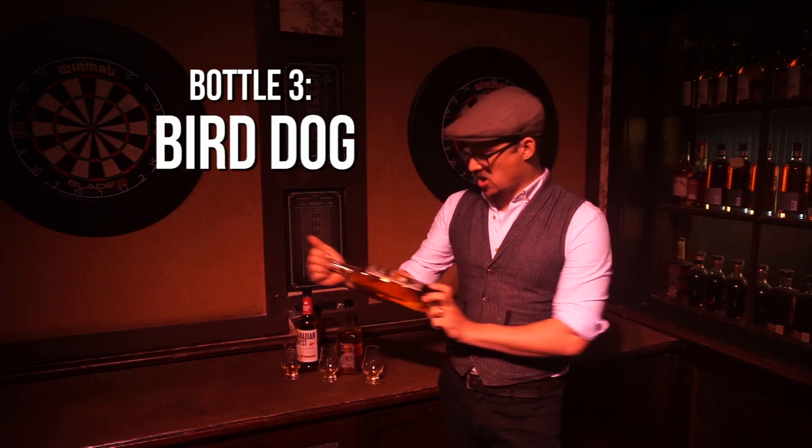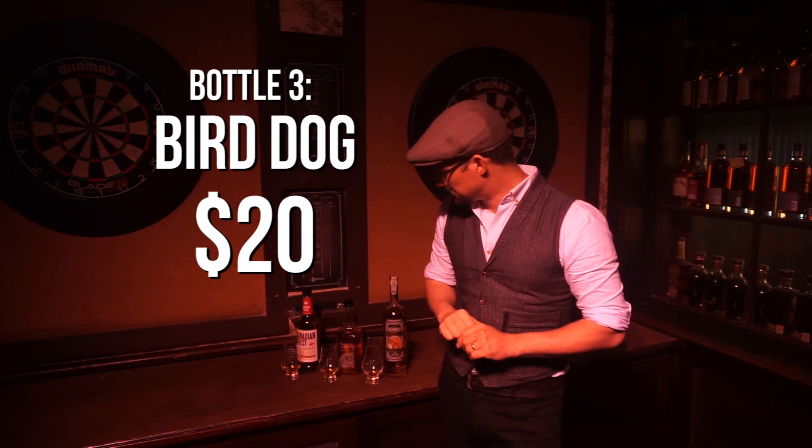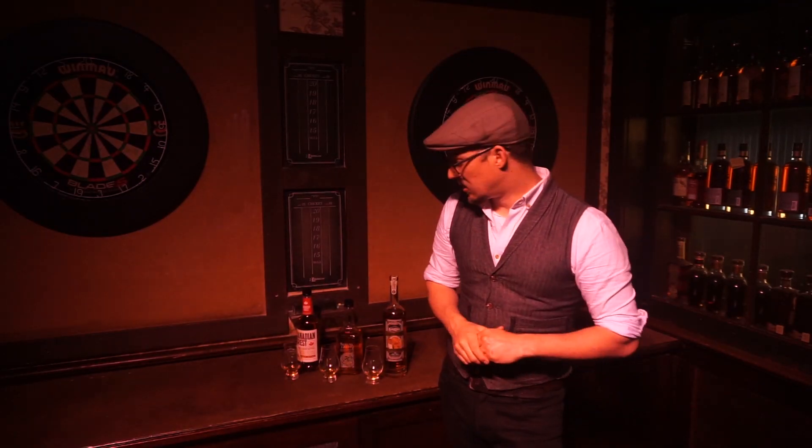The third bottle, the most expensive one, is Bird Dog Kentucky straight bourbon whiskey. This one's the gamble — the absolute wild card — because it says Kentucky bourbon but it doesn't include the word 'straight.' We have no idea what this is going to taste like other than Kentucky-ish. Very much looking forward to the blind taste we're about to do with Josh. Let's go see what he has to say.